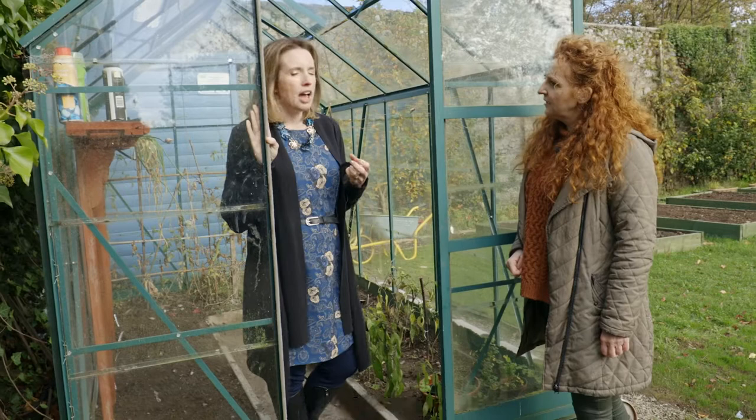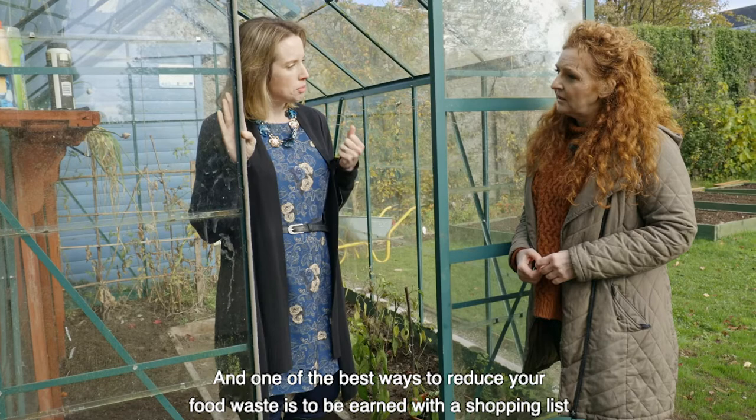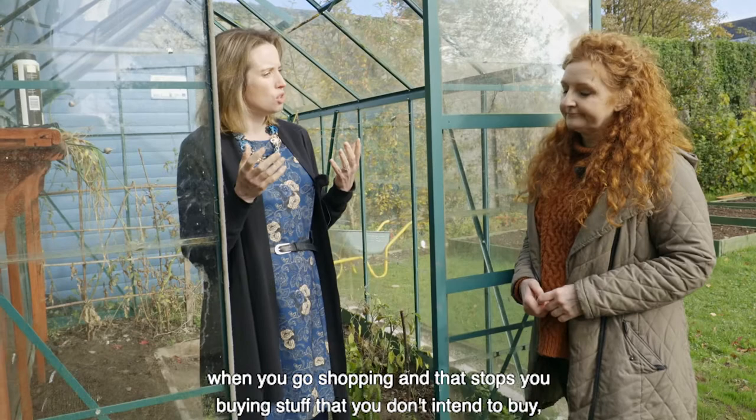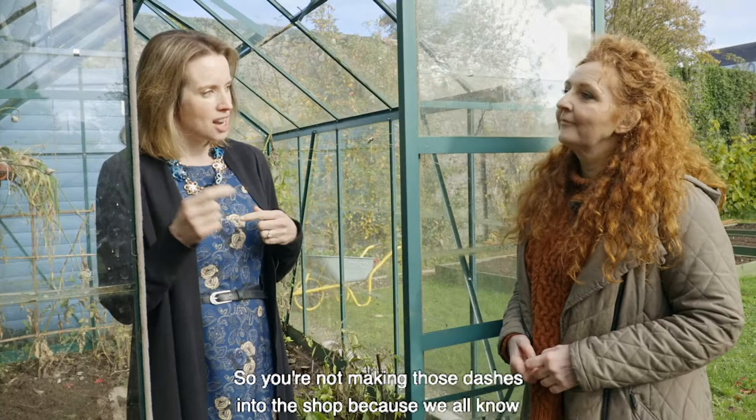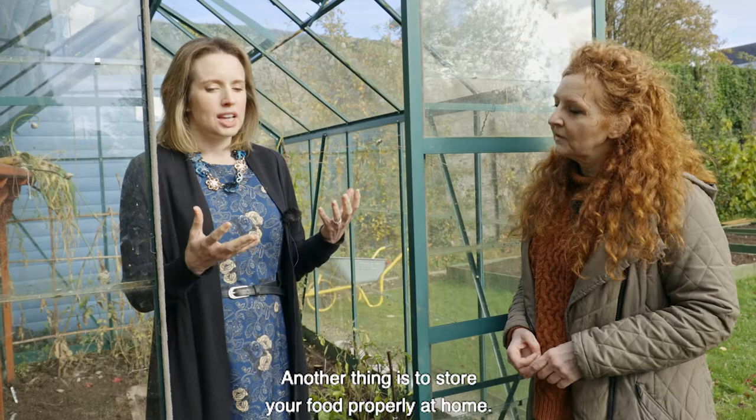The average family wastes about 700 to 1000 euros worth of food every year, which is considerable money. One of the best ways to reduce your food waste is to be armed with a shopping list when you go shopping. That stops you buying stuff that you don't intend to buy, but also stops you forgetting items, so you're not making those dashes into the shop — because we all know you never come out with just the one thing you went in for. You have an armful of stuff, and you eat that fresher stuff, then you leave other things at the back of the fridge.